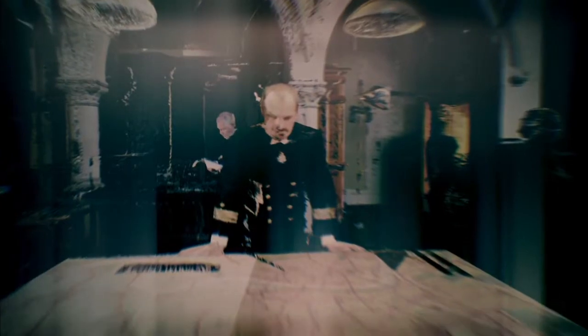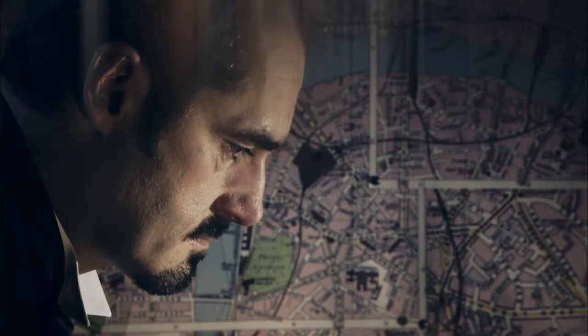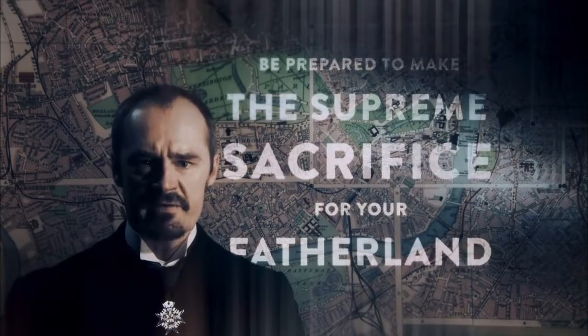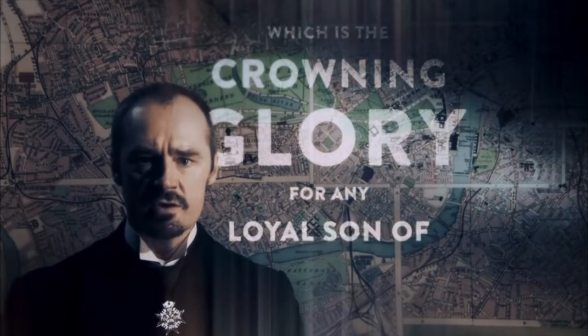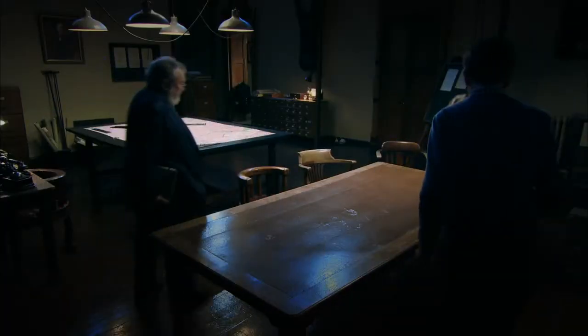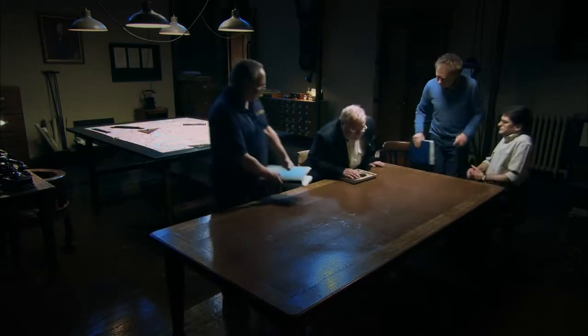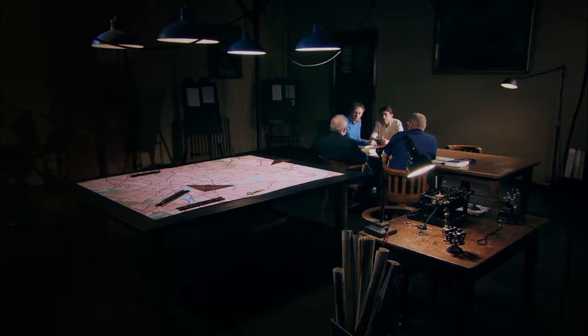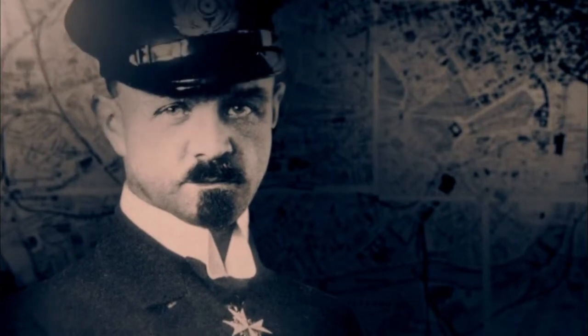The brains behind the Zeppelin bombing campaign was Navy Commander Peter Strasser — a confirmed bachelor married only to his job, an inspirational leader who didn't mince his words: 'Your holy duty is to destroy London. You are ready to bring the highest punishment for your fatherland.' Strasser was one of those officers who caught the bug for airships and had a road-to-Damascus conversion. He believed this new technology was going to win the war.